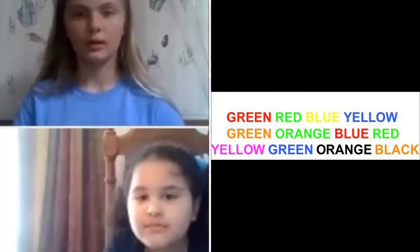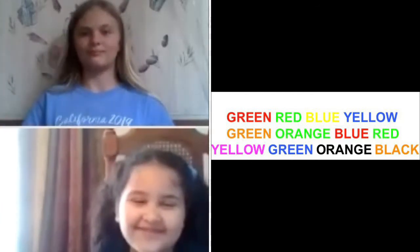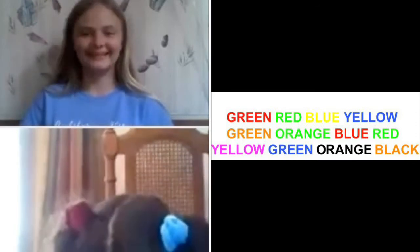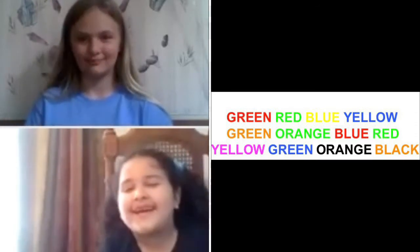Red, green, yellow, blue, orange, green, blue, green, blue, green, pink, blue, black, orange.